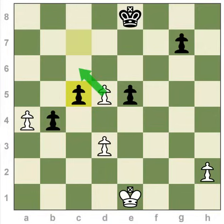So how about this? Black plays this move — can white capture this pawn en passant? If you answered yes, you now understand how to capture en passant, and I'm very happy for you.